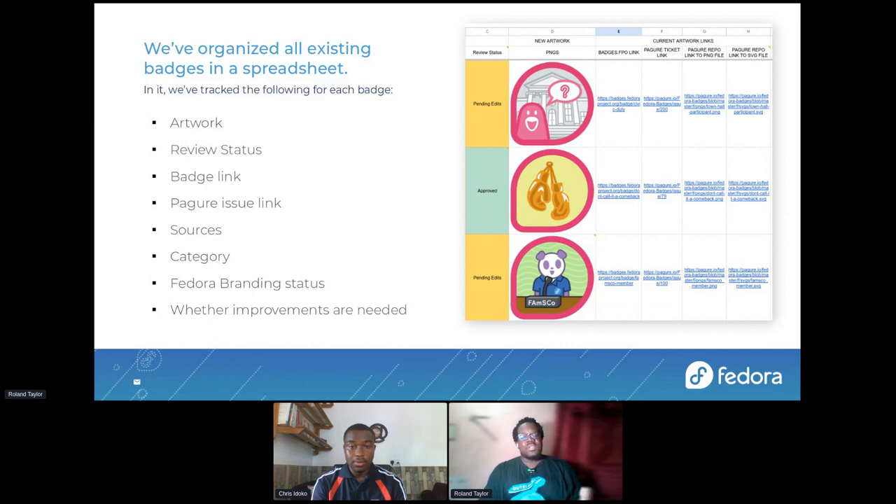We added badges no longer in use but still listed in the system, along with all their Pagure report links. We added sources, review status, categories, and the status of their Fedora branding and whether improvements were needed. This spreadsheet is still available, and anyone who needs access can get it if they want to contribute and see what hasn't been completed, or see any badges added since then.